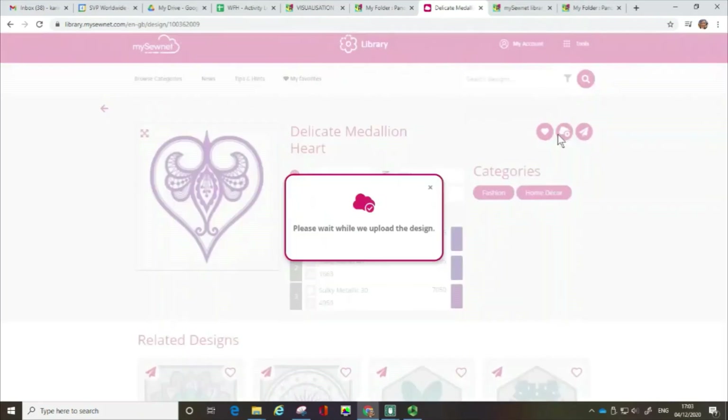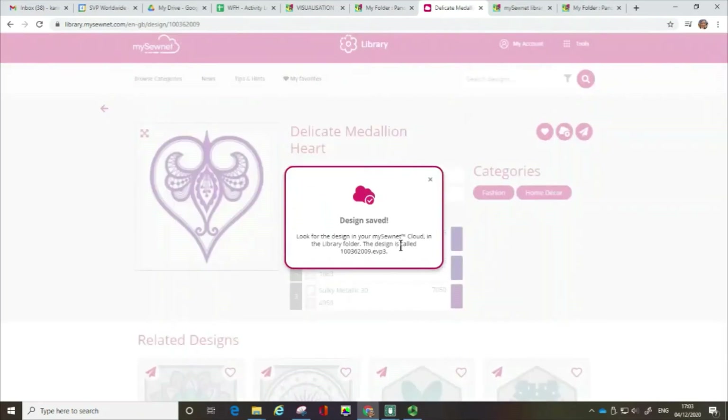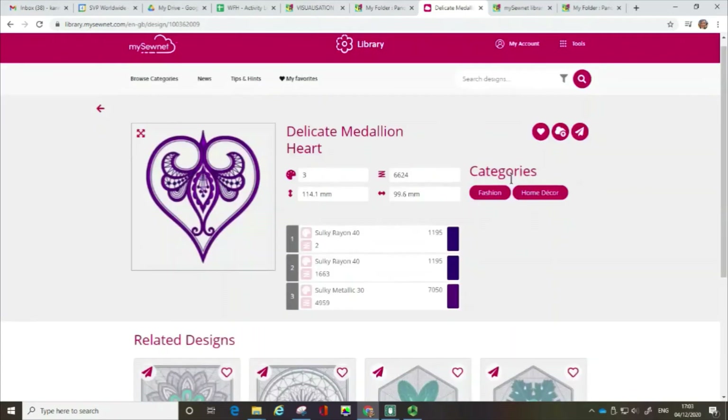This next button — if I click on this, you can see from the dialog box that this has gone up to my MySewnet cloud account. As part of your subscription to the MySewnet embroidery software, you have access to a cloud account where you can save designs that you can then pull down at a later stage, either directly onto a Wi-Fi enabled sewing machine or you can open them in the software.